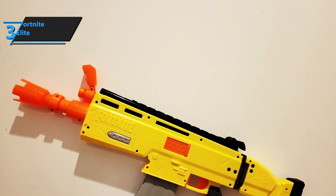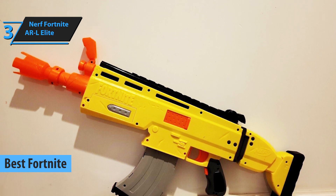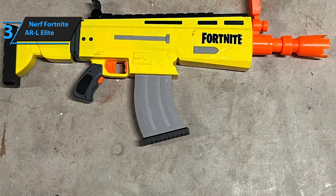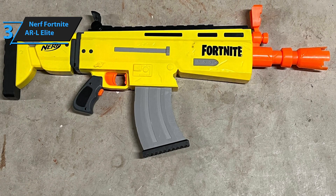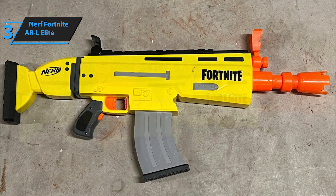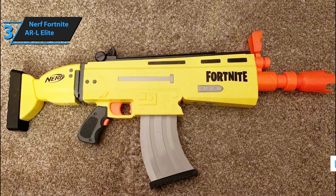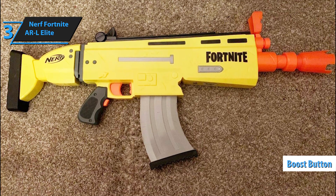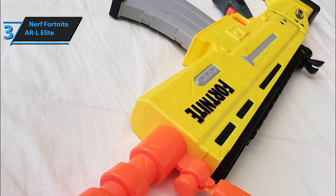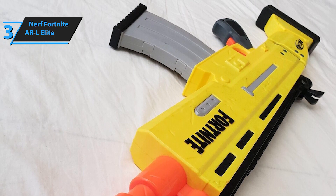Next, we discuss the Nerf Fortnite ARL Elite, the top Fortnite Nerf gun for 2023. For those seeking an impressive toy weapon, the Nerf Fortnite Elite Blaster stands out as an exceptional option. Boasting remarkable construction quality, it replicates the famous Fortnite AR. The Nerf Fortnite ARL employs an Elite Dart motor, requiring four AA batteries to function. This blaster features a boost button that launches Nerf darts, and compared to other Nerf blasters, it delivers outstanding performance. Instead of the traditional pump action, it utilizes a motor to achieve superior range and firing speed.